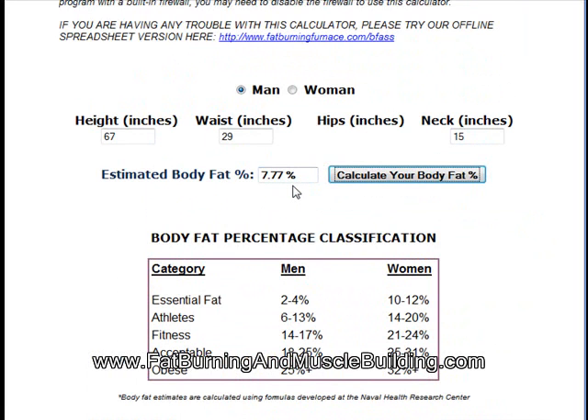It's definitely a cool tool for getting your body fat. This is the body fat analyzer, and it comes free with the Fat Burning Furnace membership. If you want more information on Fat Burning Furnace, check out Fat Burning on MuscleBilling.com. We reviewed over 25 different products — bought, reviewed, and tested all of them — to give you the best products whether you want to lose weight, gain muscle, or both. I hope you enjoyed, and I'll see you all soon.